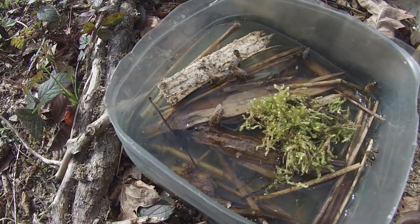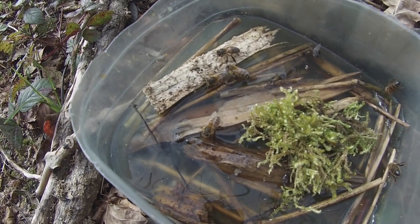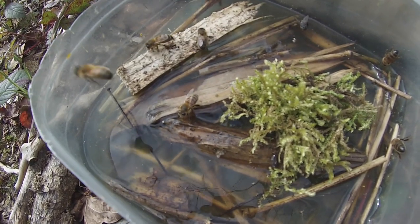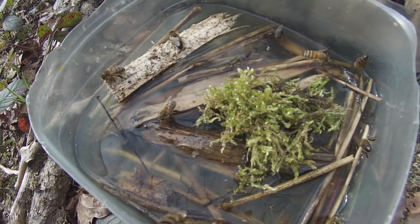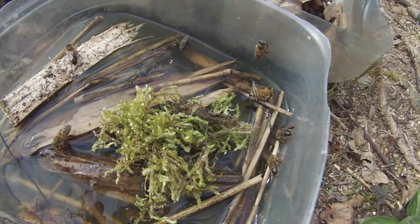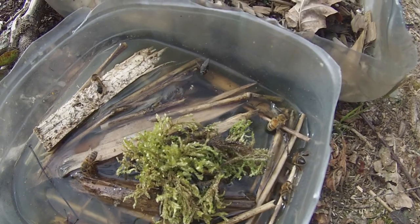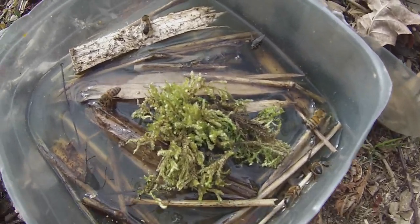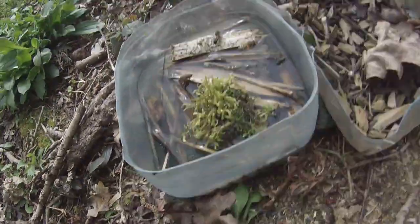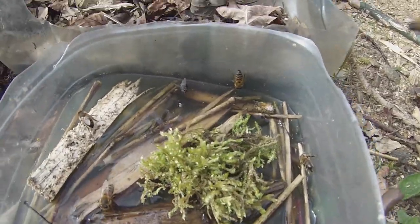I wanted to show you this because people do ask: do bees need water? Yes, in fact they do. But this isn't just water — this is actually birch sap that I've tapped from a birch tree, and they are tucking into it with a certain amount of enthusiasm. A couple more bees have arrived; you can see bees arriving.